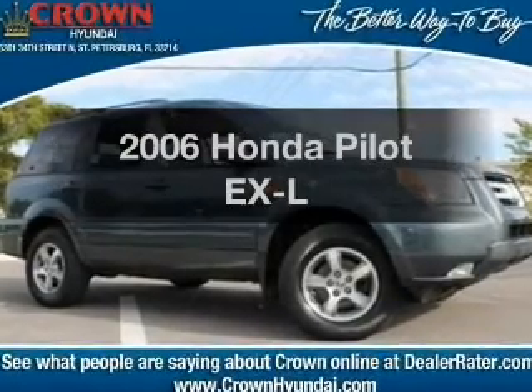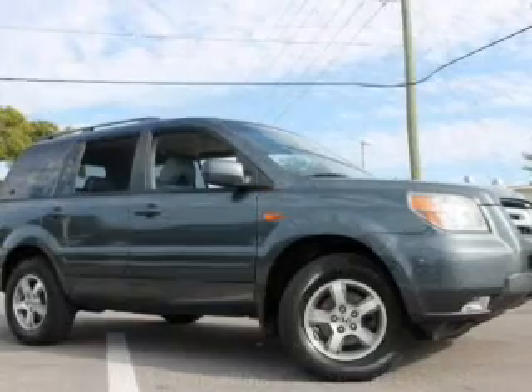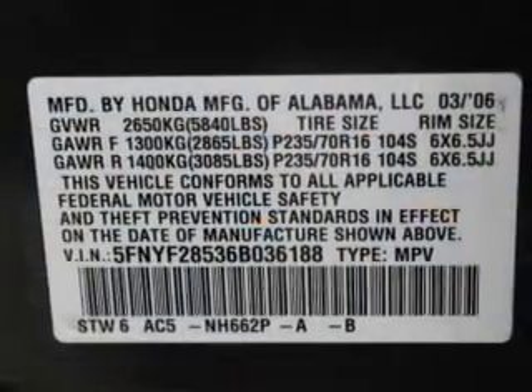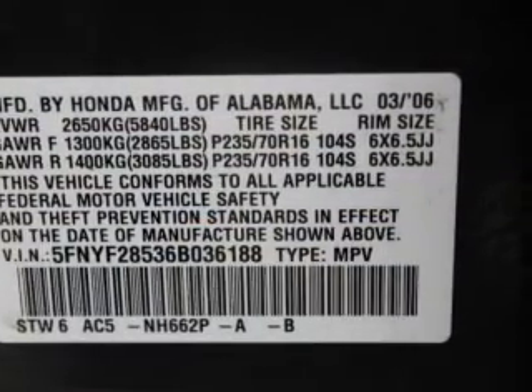Presenting the 2006 Honda Pilot — this is the set of wheels you've been looking for, with a reliable 6-cylinder engine. The powertrain includes front-wheel drive that responds smoothly to its 5-speed automatic transmission. Premium wheels give a more luxurious look.